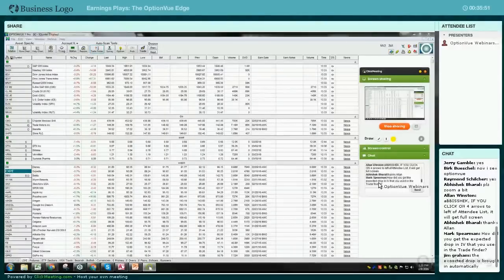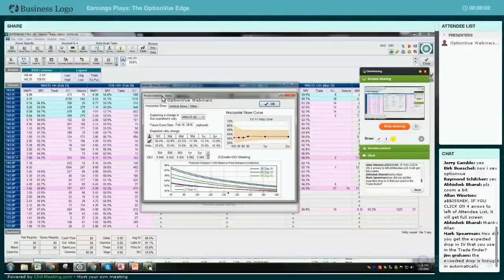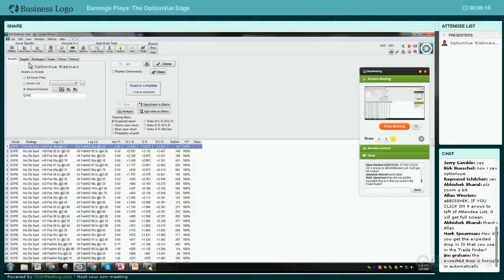Mark asked how did you get the expected drop in IV used in TradeFinder. Those are automatically coming in from the horizontal model. Let me go into Baidu, go to Model and then Volatility - it's already dropping them right here. It's pulling that in because we're expecting that volatility crush to happen. Let me go into TradeFinder again and pull in Baidu just to confirm - there it is. It's pulling it from our horizontal skew modeling.